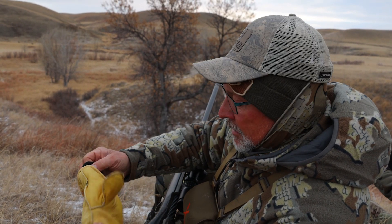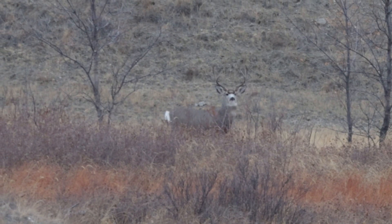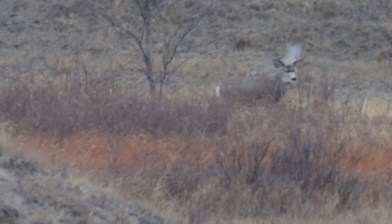Again, a classic example of the bucks in the rut. We literally got on this knob with a pot of does and then boom, this other bigger buck comes in just cruising, looking for does. The 300 Weather Bee tipped with the 200-grain Hornady did the job — it was right in the wheelhouse, just over 200 yards.